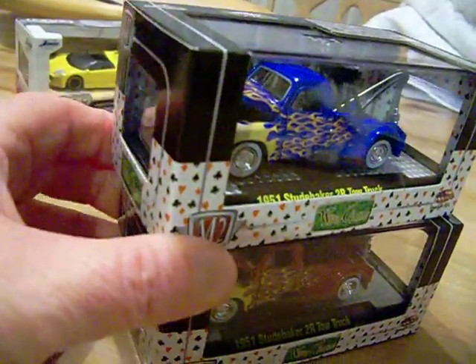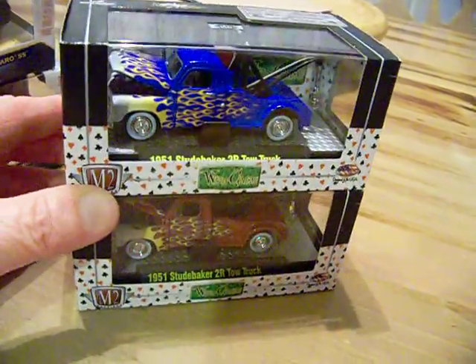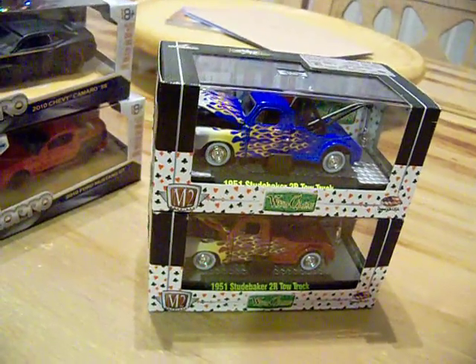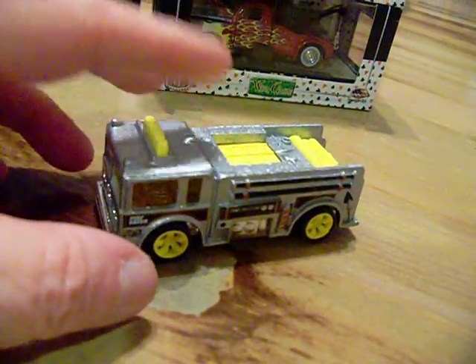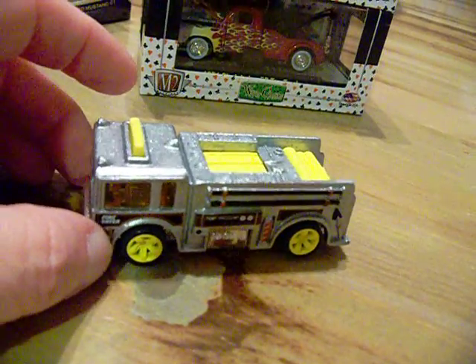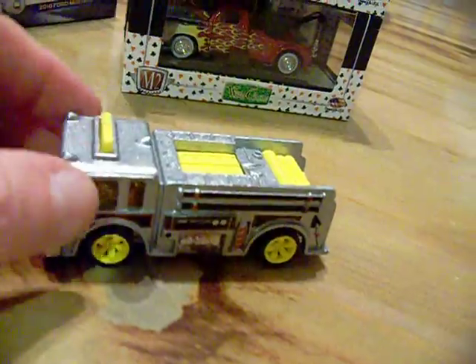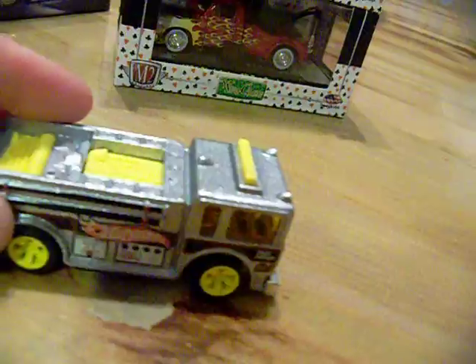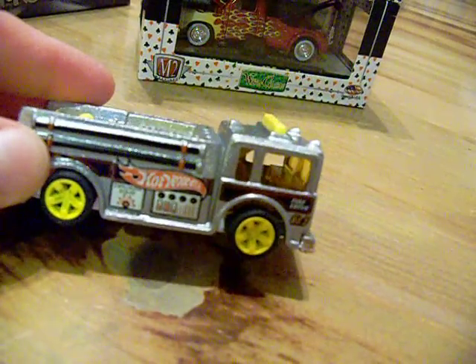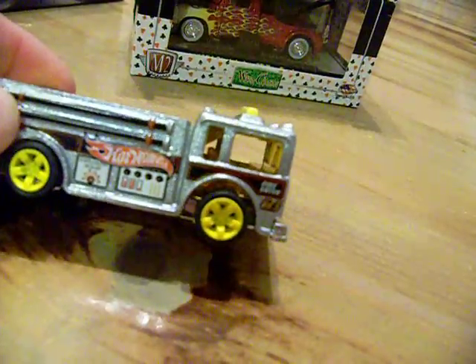They really had nothing new there, but I thought these were really nice. And also last but not least, here's my chrome fire eater — I swapped the wheels out and put on these yellow wheels to match the yellow on the fire truck. I thought it would just make it look a little bit better.